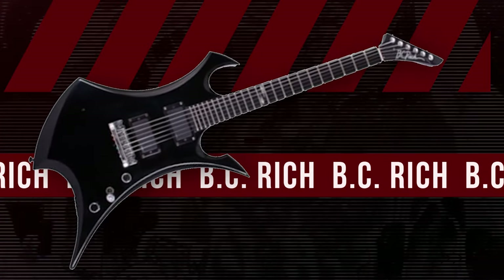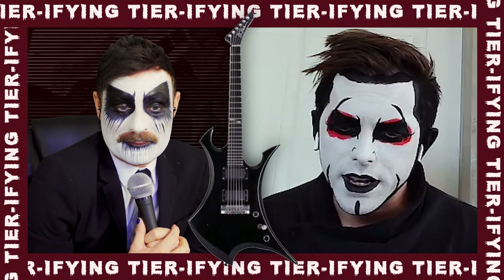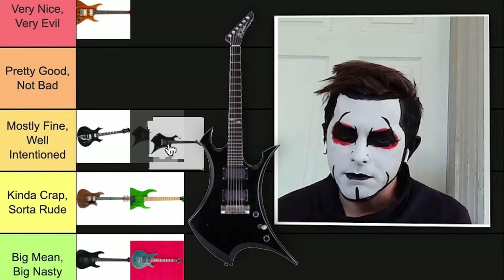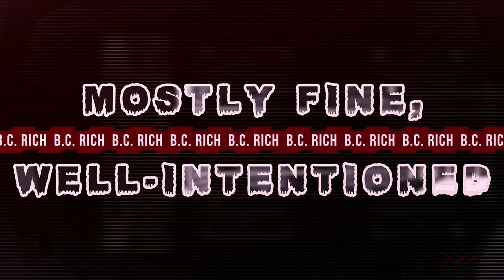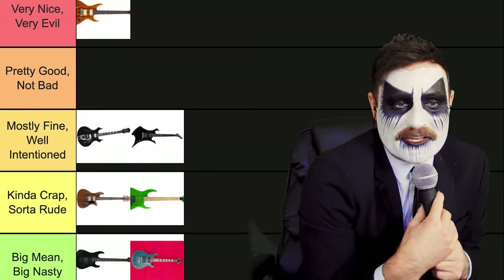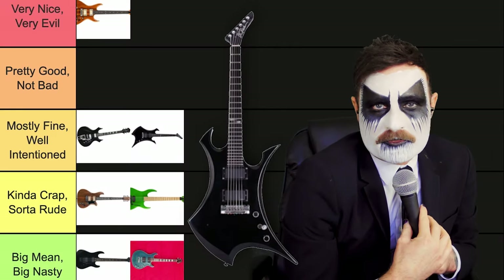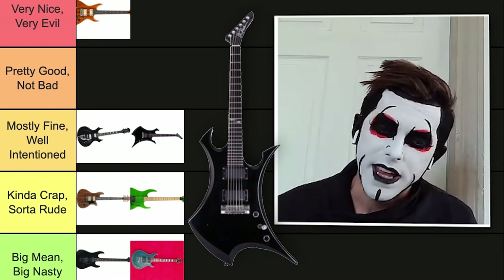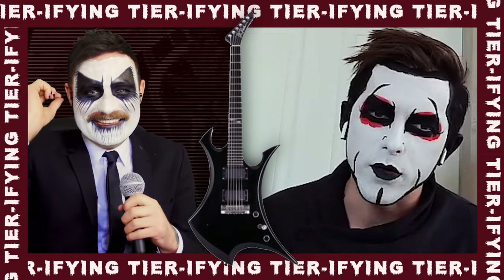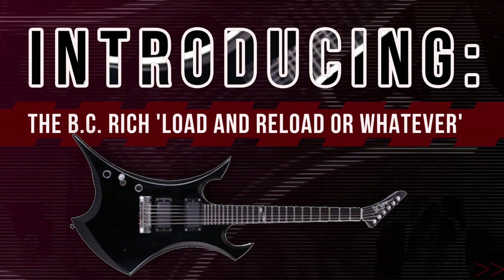Moving on. Look at this guy. It's pretty pointy. It does not have a pointy top though, so we'll put this in the medium. It is pretty good. It looks like that Metallica album, like the Metallica M. What would you call this guitar? Metallica — the Beastie Rich Load and Reload or whatever.